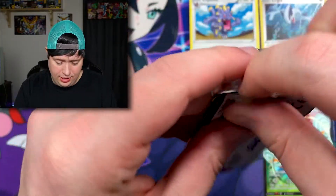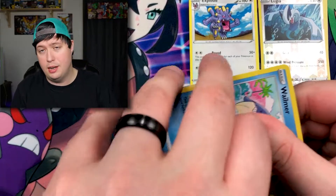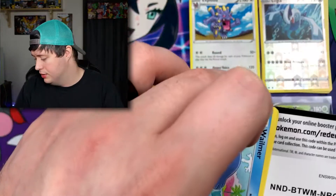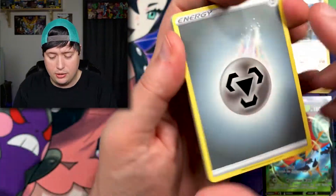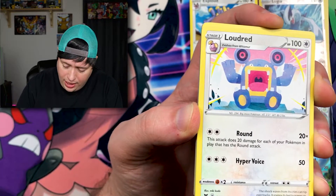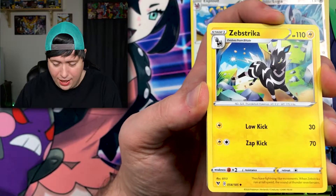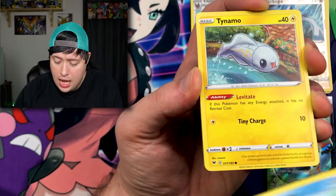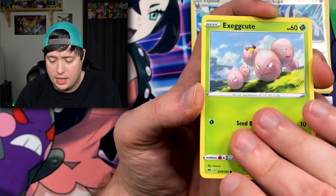You guys never did let me know what you thought about opening up some YuGiOh packs. That's something I've been debating — opening a few YuGiOh cards, because just like Pokemon, that was part of my childhood. It's not quite as big a part as Pokemon was, but I do enjoy it. If any of you would like to see some YuGiOh card openings, let me know down in the comments — I'd be more than happy to do that occasionally.